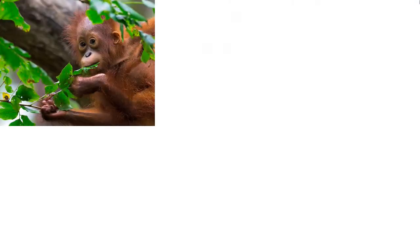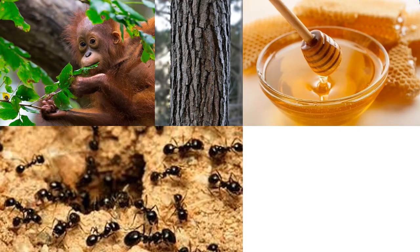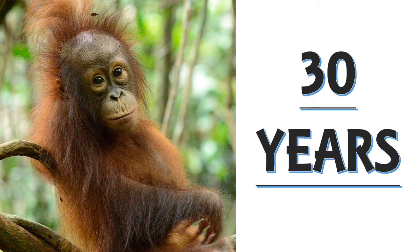Fruit is the most important component of an orangutan's diet, but they will also eat vegetation, bark, honey, insects, and bird eggs. They can live for over 30 years both in the wild and in captivity.